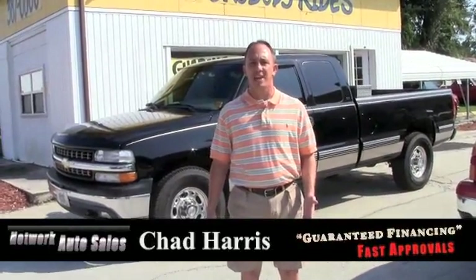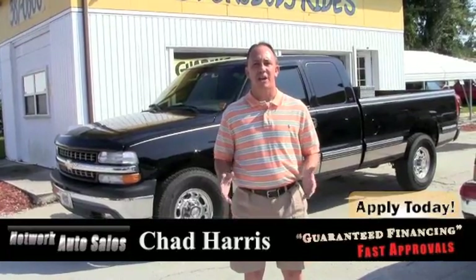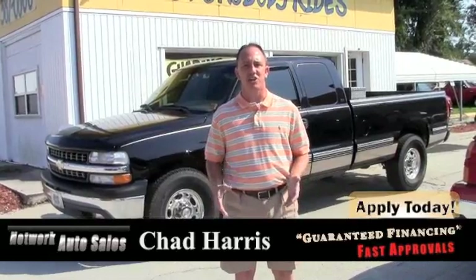Hey guys, this is Chad at Network Auto Sales again. I got another sweet truck I wanted to show you. It's a 1999 Chevrolet 2500 with a 6.0. The HD truck is in immaculate condition.